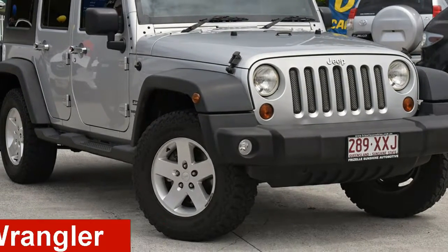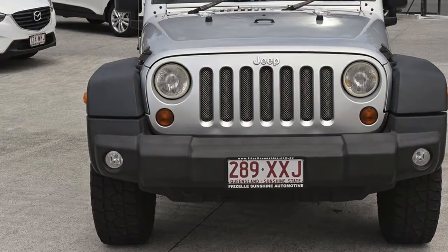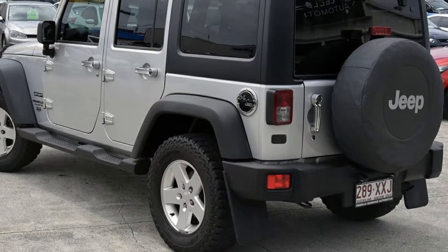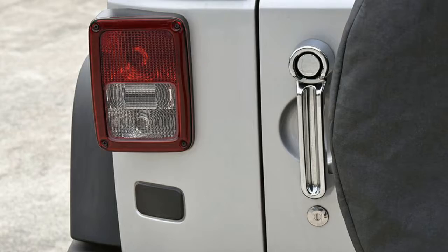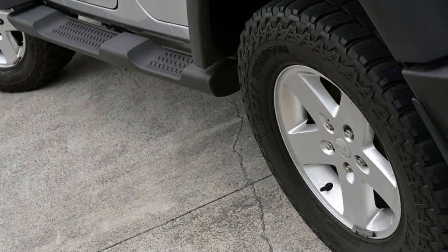Check out this 2011 Jeep Wrangler. This Wrangler has a reliable 3.8 litre engine and a smooth shifting automatic transmission. The attractive silver exterior is complemented by its stylish interior. This vehicle has all the features you could dream of and more.